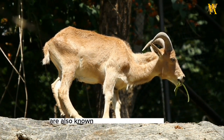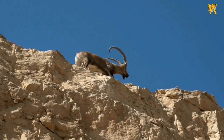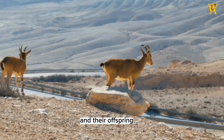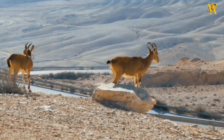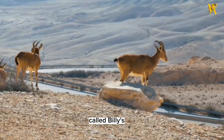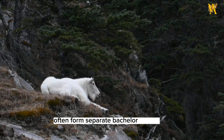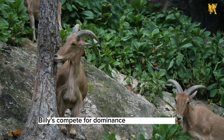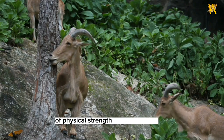Mountain goats are also known for their social structure. They form small herds, typically composed of females, called nannies, and their offspring, known as kids. Adult males, called billies, often form separate bachelor groups. During the mating season, billies compete for dominance through displays of physical strength and aggression.